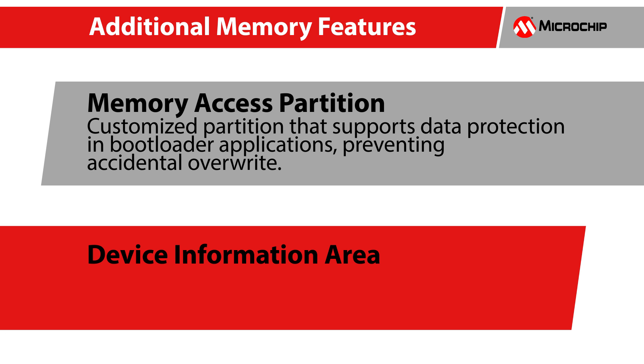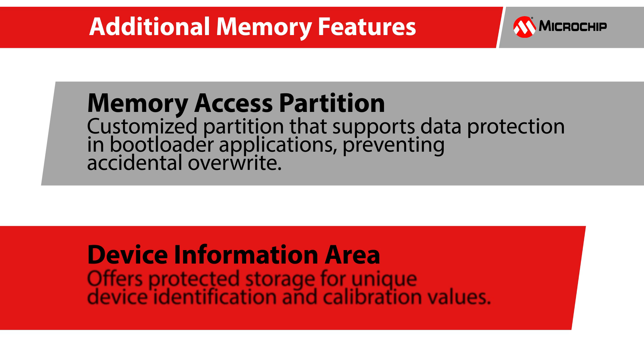Memory access partition is a customized partition which supports data protection and bootloader applications, preventing accidental overwrite. Device information area offers protected storage for unique device identification and calibration values.